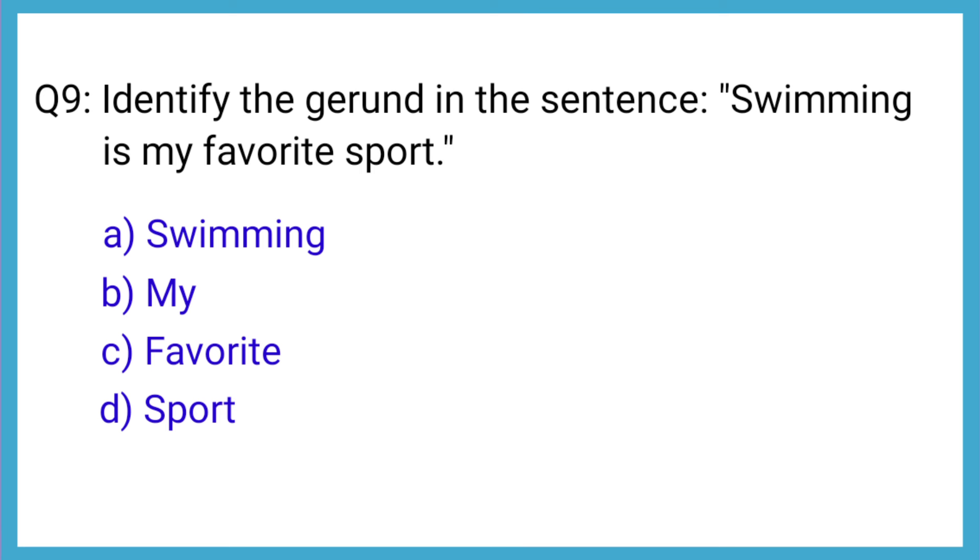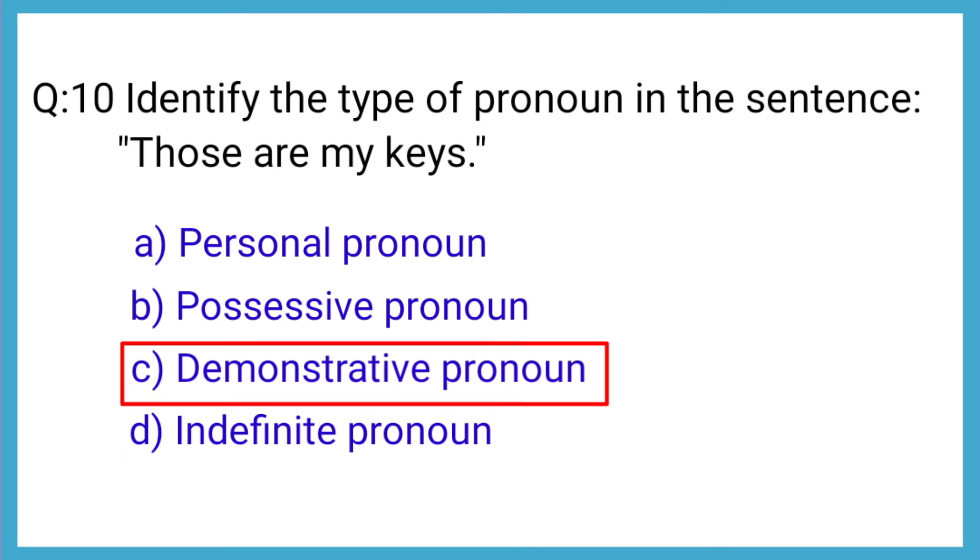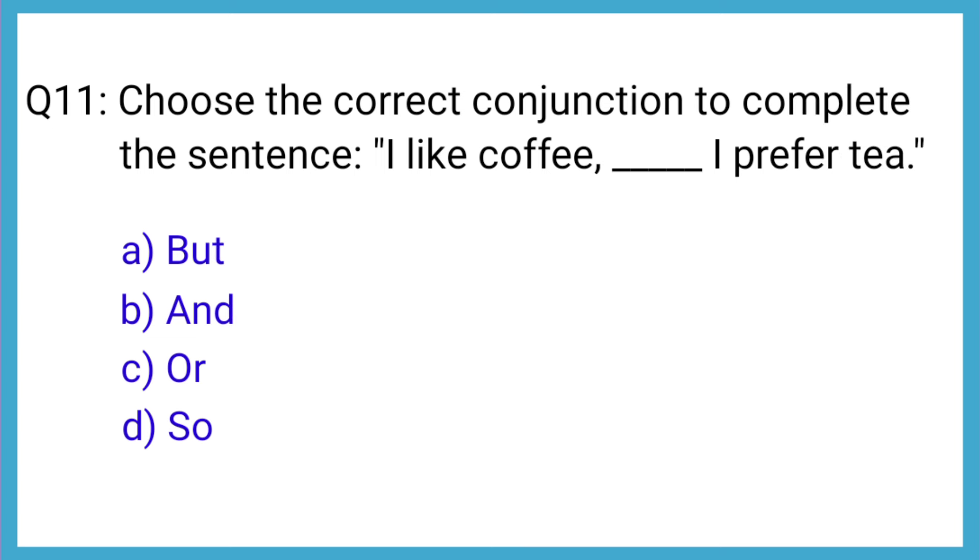Question number 9: Identify the gerund in the sentence, 'Swimming is my favorite sport.' The correct answer is option A: swimming. Question number 10: Identify the type of pronoun in the sentence, 'Those are my keys.' The correct answer is option C: demonstrative pronoun. Question number 11: Choose the correct conjunction to complete the sentence, 'I like coffee, but I prefer tea.' The correct answer is option A: but.